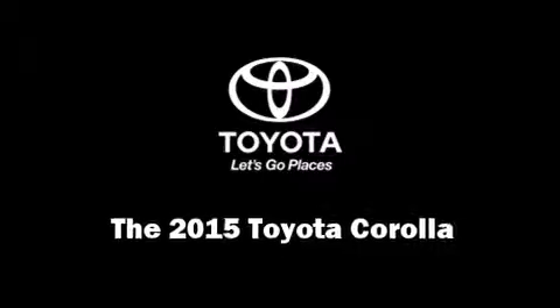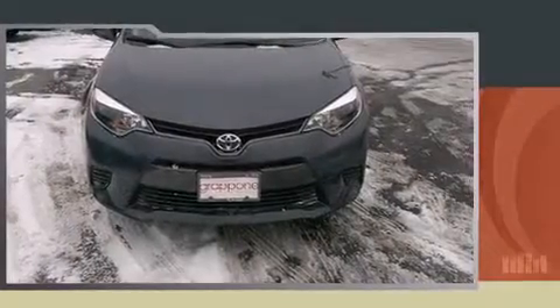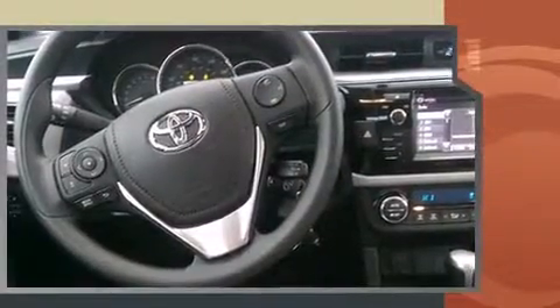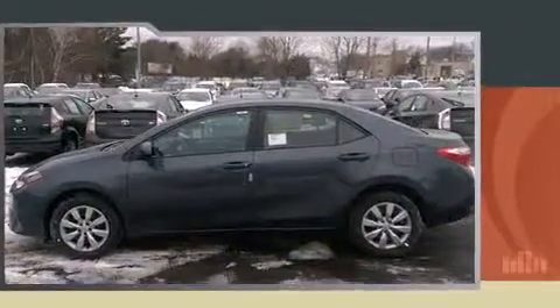The 2015 Toyota Corolla. This four-door, five-passenger sedan stands out among competitors in its class. Smooth gear shifts are achieved thanks to the 1.8-liter four-cylinder engine, and for added security, dynamic stability control supplements the drivetrain.